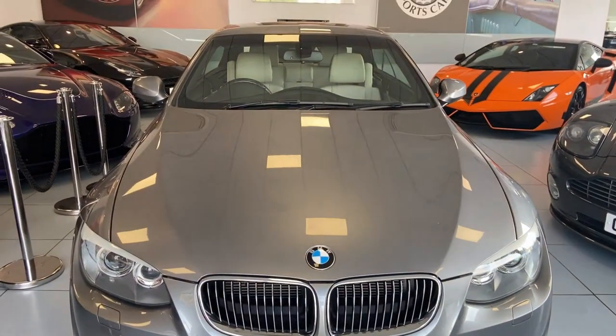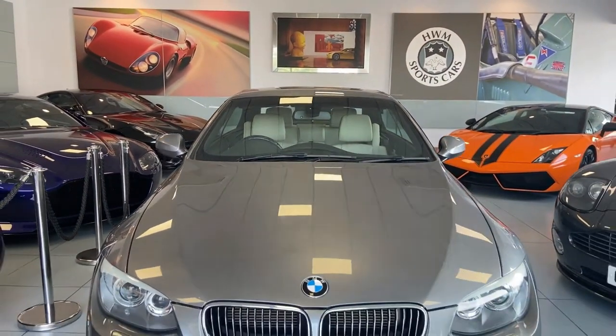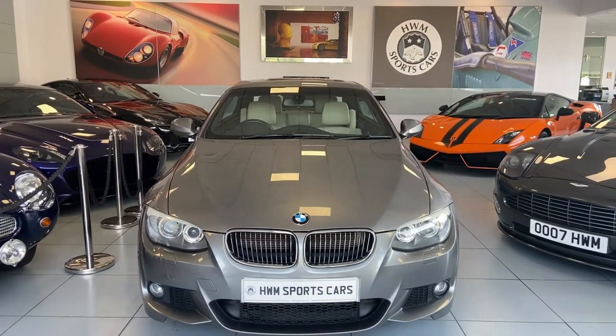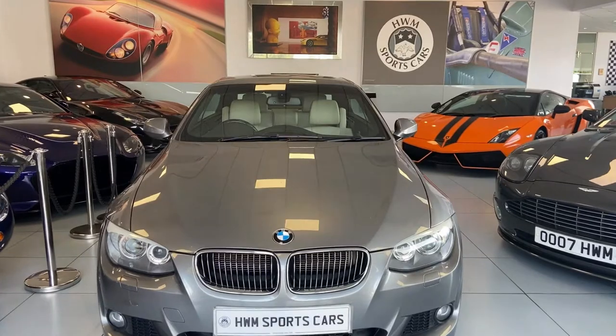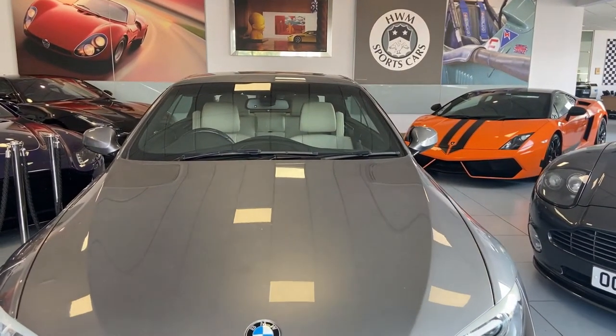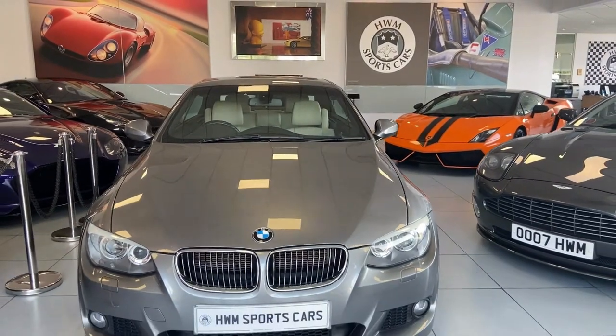Hello ladies and gentlemen, welcome to HWM Sports Cars here in Walton-on-Thames. I just wanted to spend a couple of minutes giving you a pretty good walk around of this 2011 late 2011 BMW 330 diesel M Sport convertible — what a machine it is.